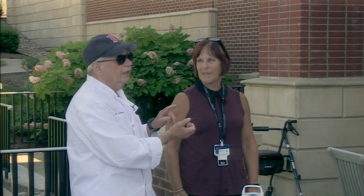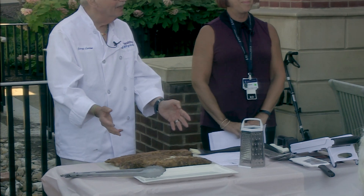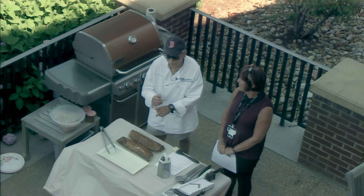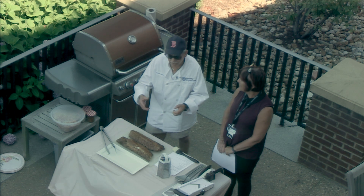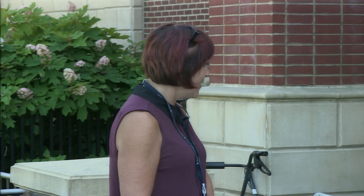Good afternoon everyone. This is Delicious and Nutritious. My name is Jerry Levine, and Marsha Richards is a nutritionist and dietitian with Beth Israel as well as Healthy Plymouth. We are at the Center for Active Living for the town of Plymouth. We are going to cook baby back ribs and a southern coleslaw — not the gloppy kind with all the mayonnaise. I'm going to turn it over to Marsha for a moment.